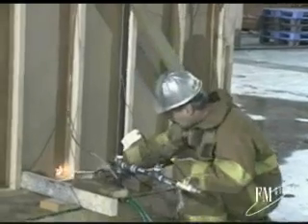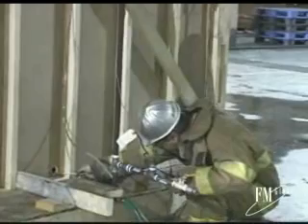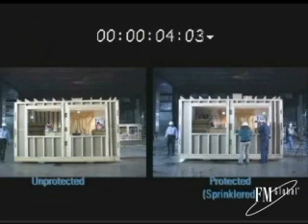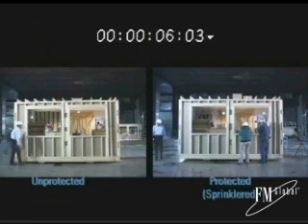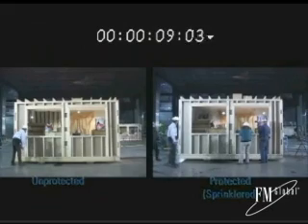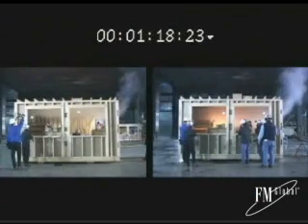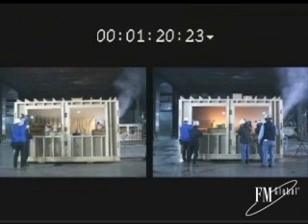Let's take a look at the two fire tests in a side-by-side comparison in real time. The fire was started in a trash can. As you watch, consider the room temperatures as the fires develop, the response time of your fire brigade or department, and the average time it takes to evacuate your buildings.